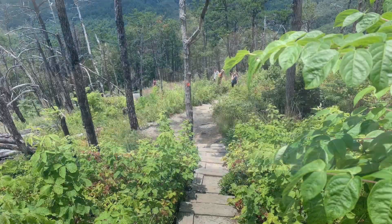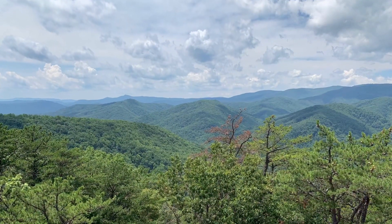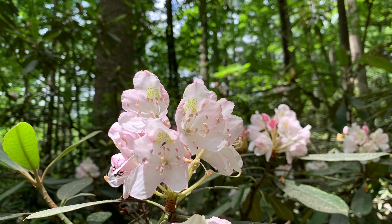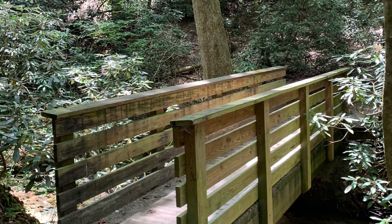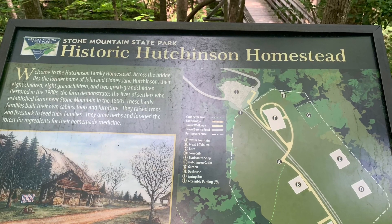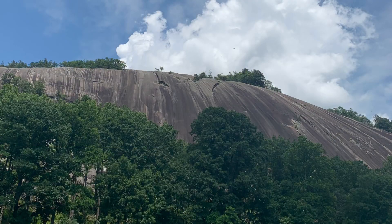On the way down it is a lot of stairs — stairs of all kinds — so make sure to stay safe, as not all the stairs are made equal. When you get to the bottom, you're in this gorgeous rhododendron and mountain laurel valley that is just stunning. You feel like you're somewhere else entirely.